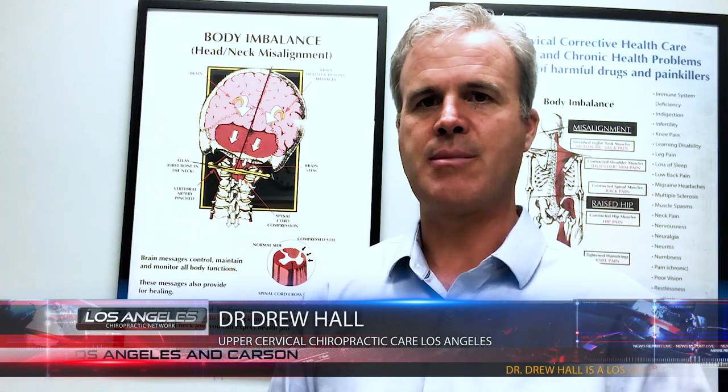I want to briefly talk about a doctor who's no longer with us — his name is Dr. Michael Flanagan. He produced a 21-page research article titled 'The Role of the Craniocervical Junction in Craniospinal Hydrodynamics and Neurodegenerative Disease.' If you Google that title, you'll find a 21-page PDF that very thoroughly explains how the upper neck area impacts the central nervous system and all the mechanisms that can lead to the neurodegenerative diseases that people suffer with in society today.